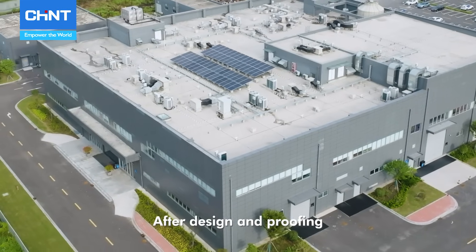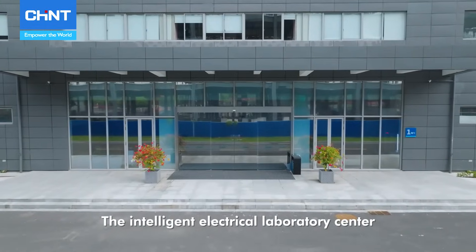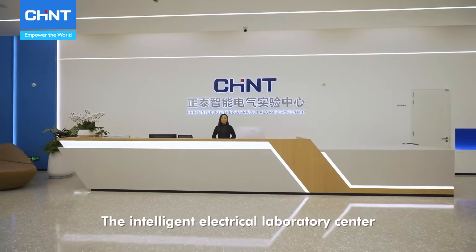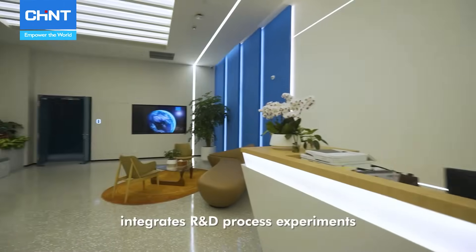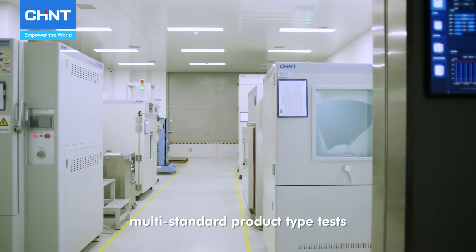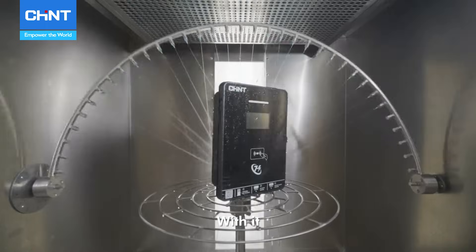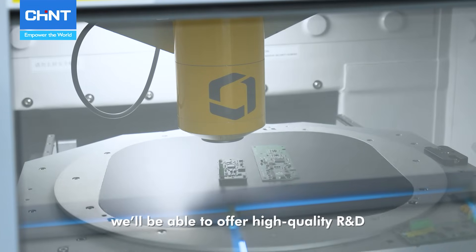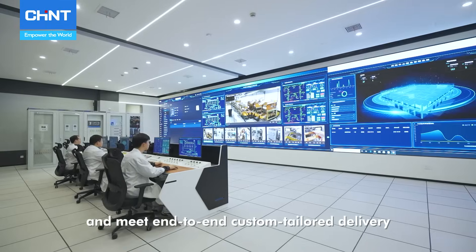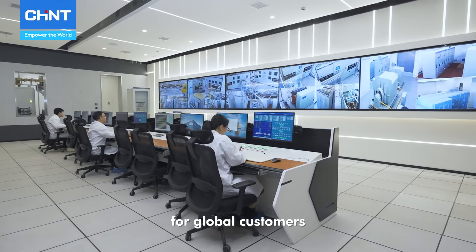After design improvement, the samples are put into testing immediately. The Intelligent Electrical Laboratory Center integrates R&D process experiments, multi-standard product type tests and field application simulation experiments. With it, we will be able to offer high-quality R&D, promote project execution, and meet end-to-end customer tailored delivery for global customers.